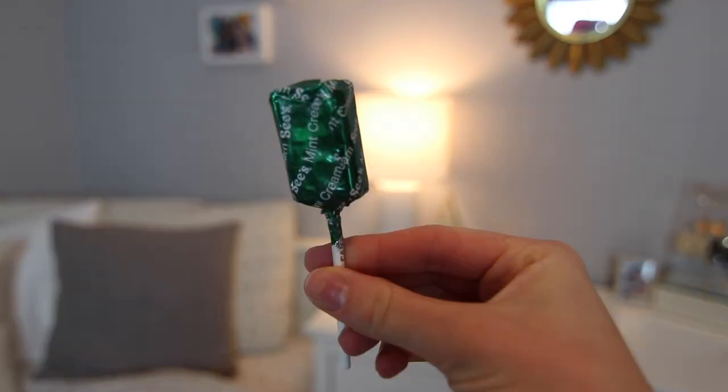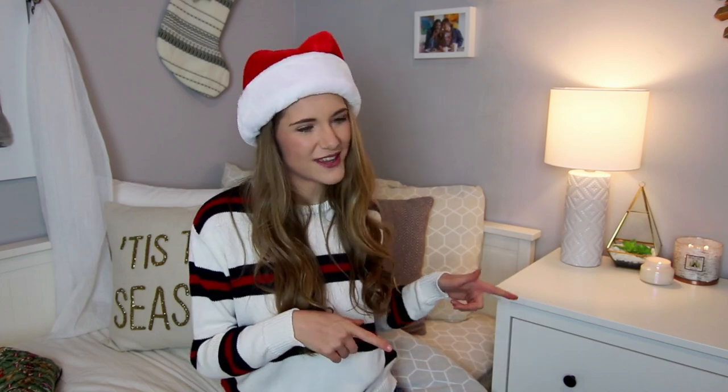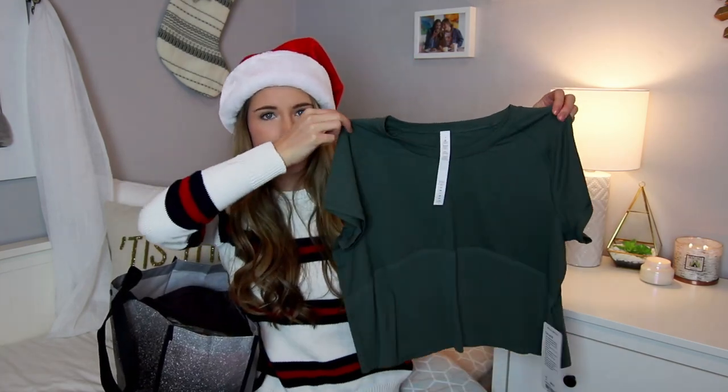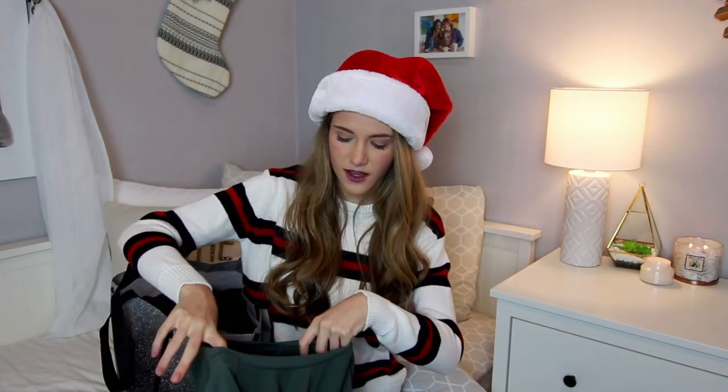That is everything that's in my stocking. Now let's move on to clothing — I have all my clothes in this big Lululemon bag. I mostly got athletic clothes. The first thing I got is from Lululemon: it's this really cute army green shirt, short sleeve with a nice little texture on the top. I love this color, thank you mom.